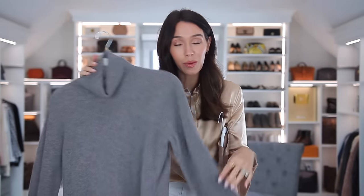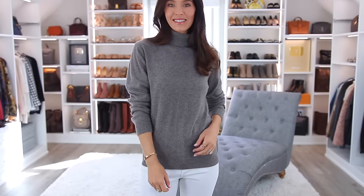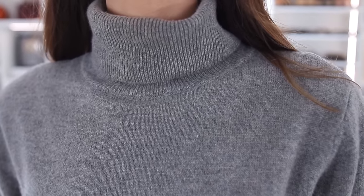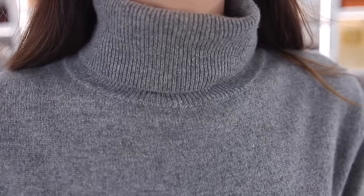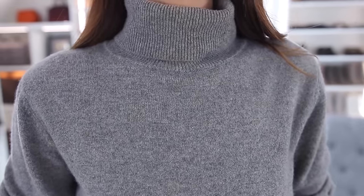This is a cashmere sweater, which just automatically looks kind of expensive, and it's also from LilySilk. Their prices are again very good and very high quality. This is grade A cashmere fabric — it's very, very warm, two to three times warmer than wool — but it just feels amazing on the skin. I've had this one for years now and it's held up beautifully.